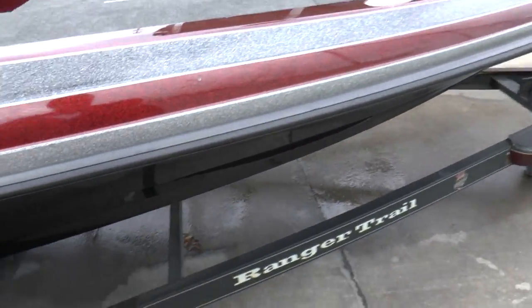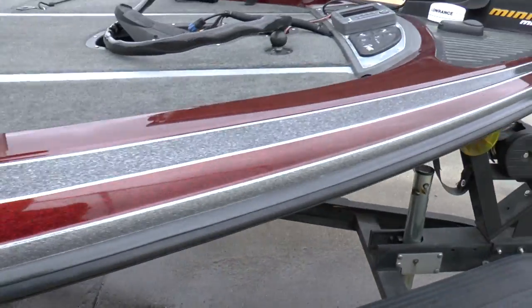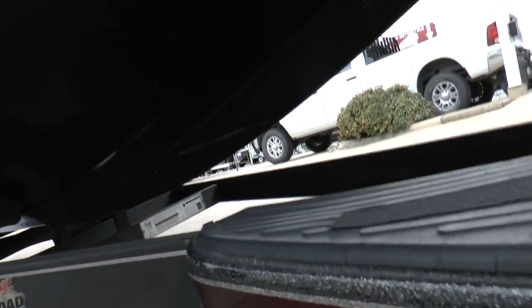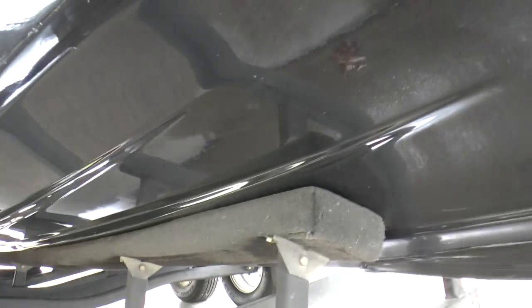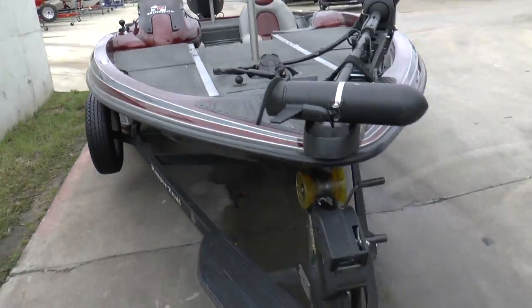Trailer. Nothing on the gel there. That's it — that is the boat.